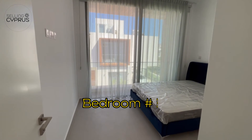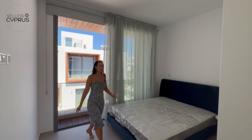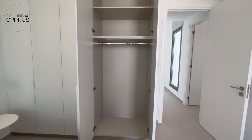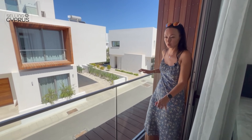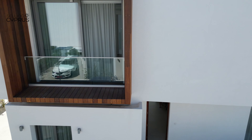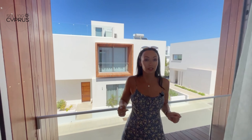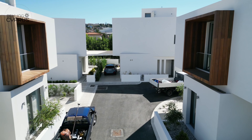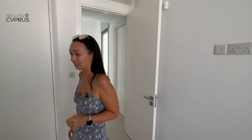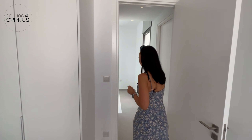Bedroom two is next to the master bedroom and is a little special — it has a king-size bed with plenty of space around it, showing the generous size of the room. There's ample wardrobe storage, and a lovely Juliet balcony with a beautiful dark wood finish that makes it feel very warm and cozy. From here you can actually see one of the other villas in the development to appreciate the exterior finish.